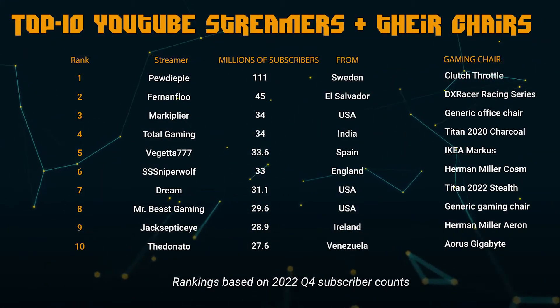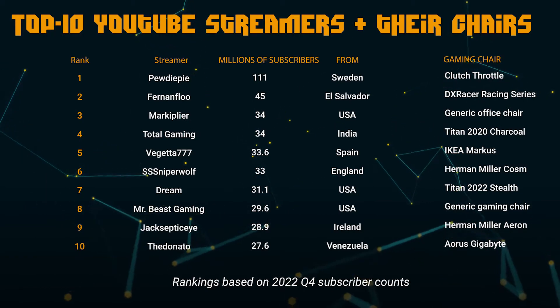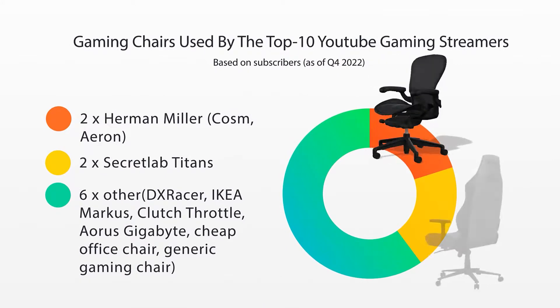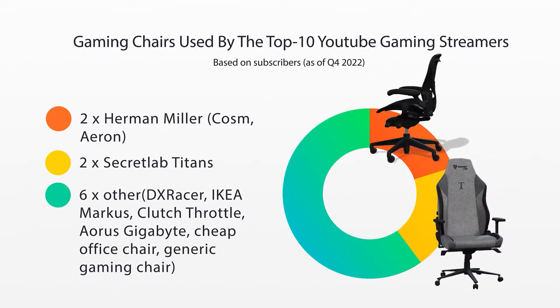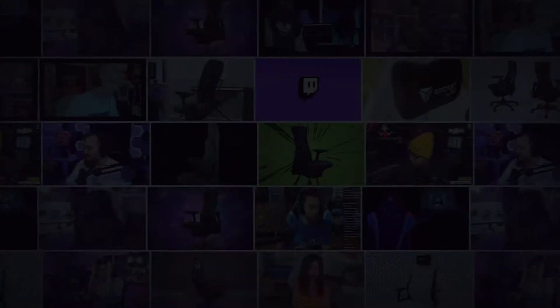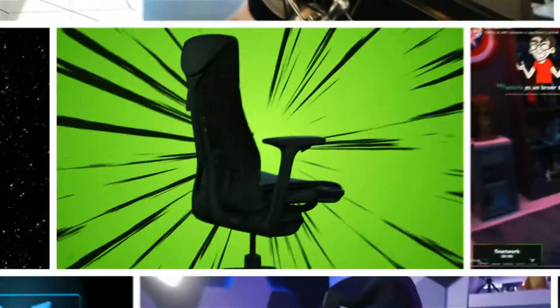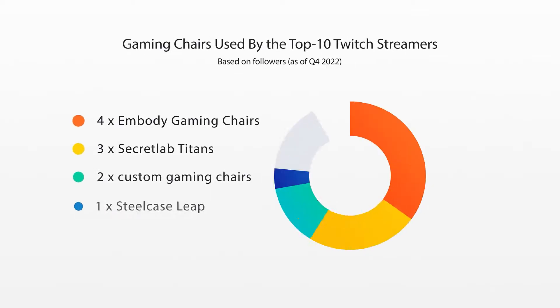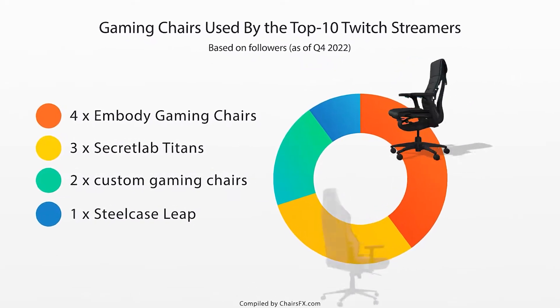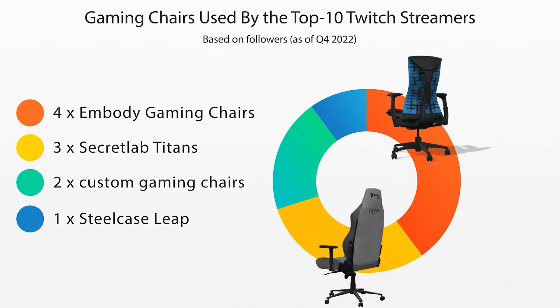Here's a recap! Chairwise, Herman Miller and Secretlab stand out! In another video, we cover chairs used by the Top 10 Twitch Streamers. There, the Herman Miller Embody wins and Secretlab's Titan comes second.